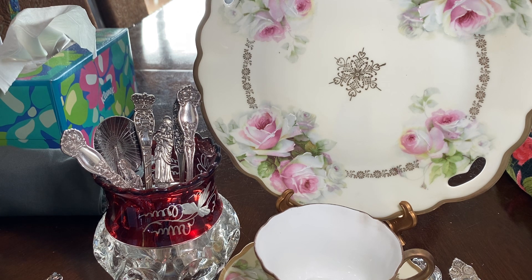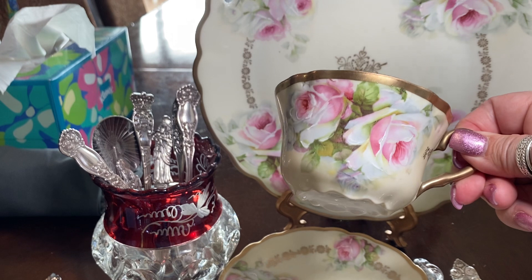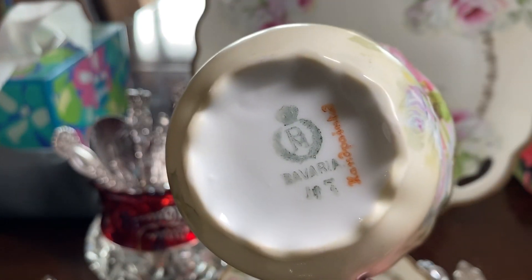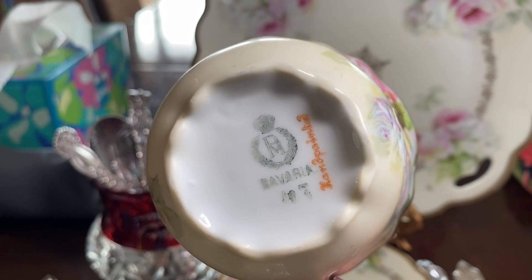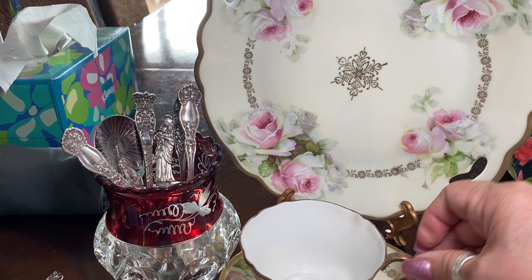The cake plate in front of you I found in an antique store, and I thought it was really beautiful with the pink and white roses. I also found a few of the teacups and saucers, and I believe they are marked hand-painted Bavaria — that's part of Germany.